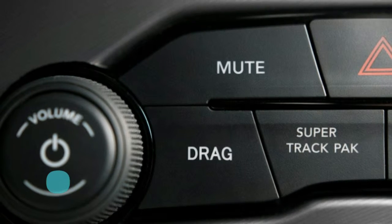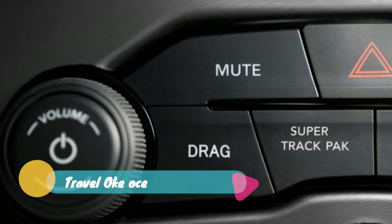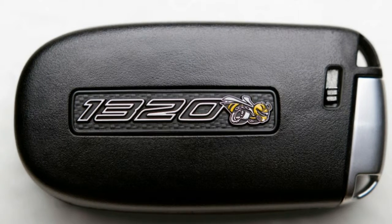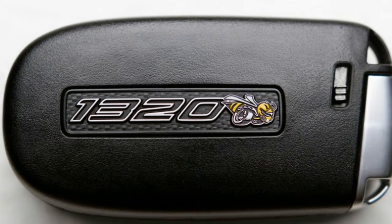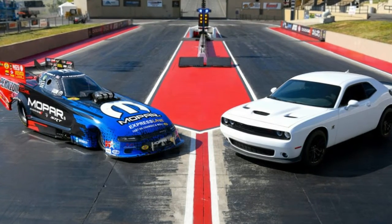The TorqueFlite 8HP78 8-speed automatic is the only available transmission — it's required equipment to use the transbrake and torque reserve system. All four wheels are wrapped in Nexen Sur4G Drag Spec 275/40R20 street-legal drag radial tires.